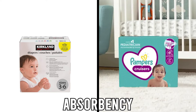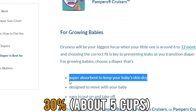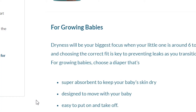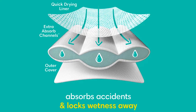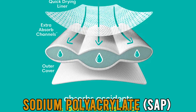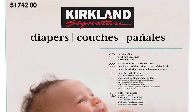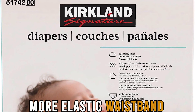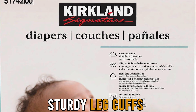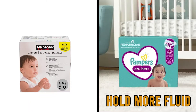Pampers diapers absorb 30% — about 5 cups more fluid — than Kirkland diapers. They have an outer sheet and inner lining that redirects stool and urine to the sodium polyacrylate, or SAP, diaper core. On the other hand, Kirkland diapers can absorb up to 4 cups of water and rely on a more elastic waistband and sturdy leg cuffs to prevent blowout. Therefore, Pampers hold more fluid.